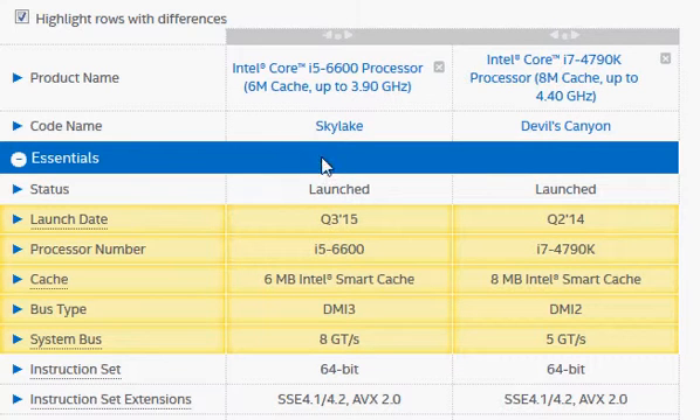Let's take a look at Intel's i5-6600, a newer Skylake processor, and compare it with Intel's older i7-4790K, called the Devils Canyon series, also called Haswell. The Haswell was launched two years ago, but the i7-4790K was a speed bump launched a year after its initial release.